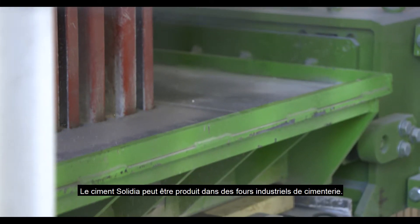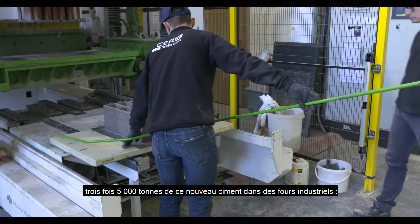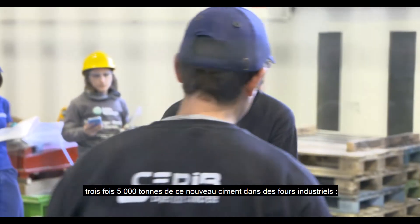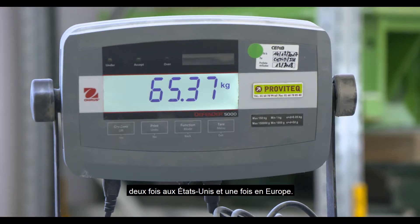Solidia cement can be produced in industrial cement kilns. Up to now, LafargeHolcim has already produced three batches of 5,000 tons of this new clinker in existing cement kilns — two times in the US and one time in Europe.